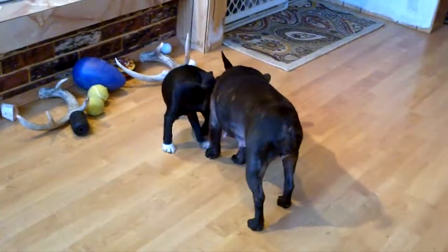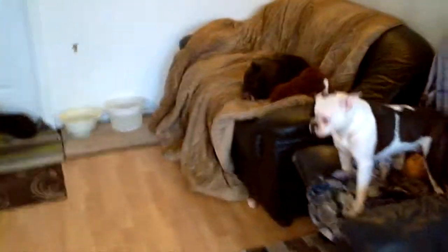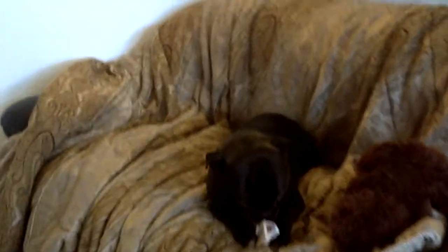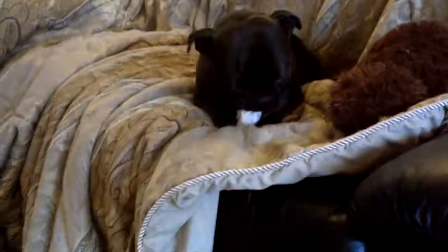Minnie's been an excellent mum. Mickey does interact with the pups a little bit, but yeah, he's the dude — he's over there just chewing on a bone and really couldn't care less about these little pups right now.